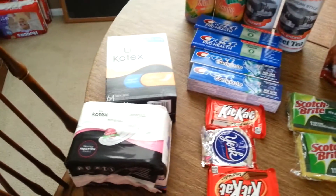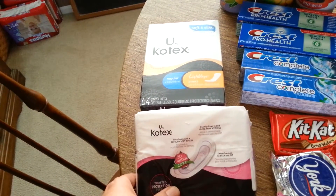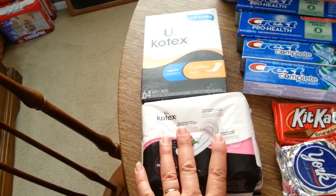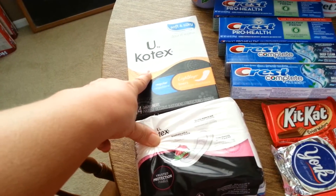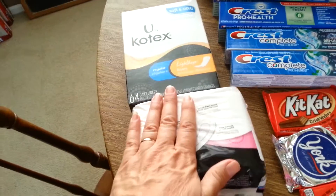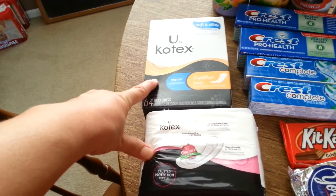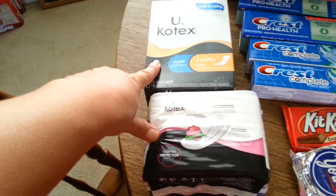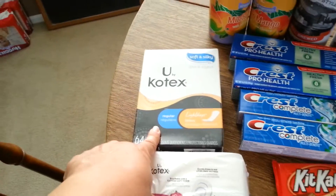The first deal I got were these Kotex pads. They were $4.49, buy one get one 50% off, and I had $2 off coupons. So this one was $4.49, this one was $2.24. After the coupons I paid $2.75, but I got back 300 points, which is like getting $3 back — so that was a little bit of a moneymaker. Without TMI, I'm done with this part of my life — that ship has sailed — but I have two daughters who still need them, so they're happy to get them.